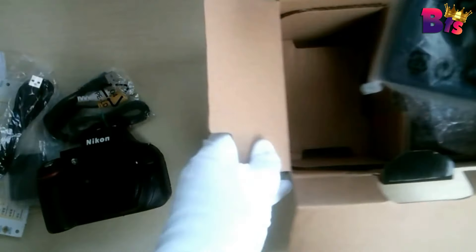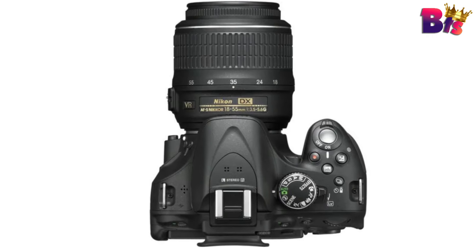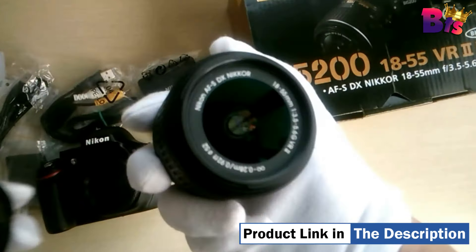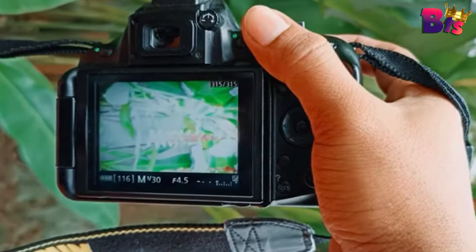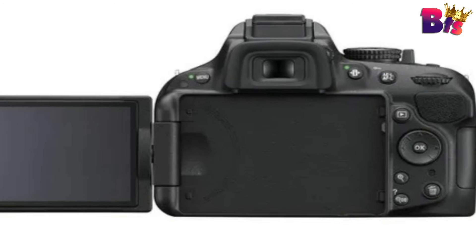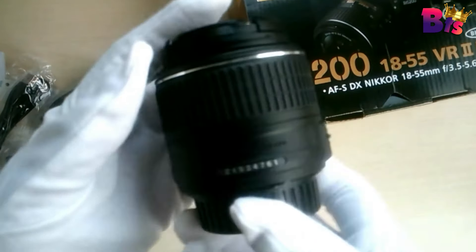Image playback and live view monitoring is possible with the 3.0-inch 921K-dot LCD monitor, which features tilt and swivel capabilities for better use at high or low angles. Included with the camera body is the AF-S DX NIKKOR 18-55mm f/3.5-5.6G VR lens, equivalent to a 27-82.5mm lens in the 35mm format. This 3x zoom range gives a highly usable range of focal lengths to suit most shooting applications, and the lens is compact and lightweight, ideal for traveling.